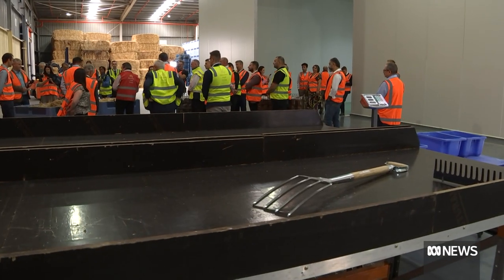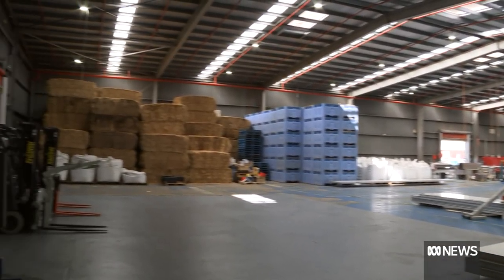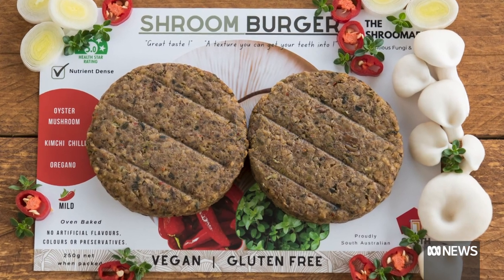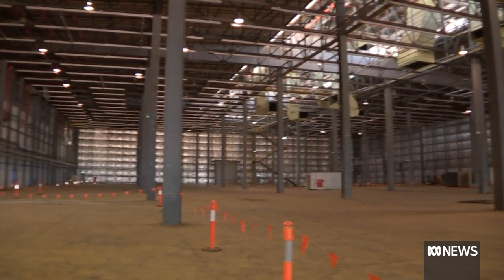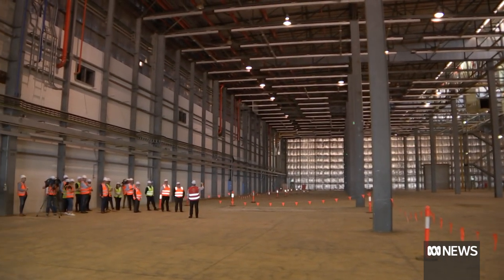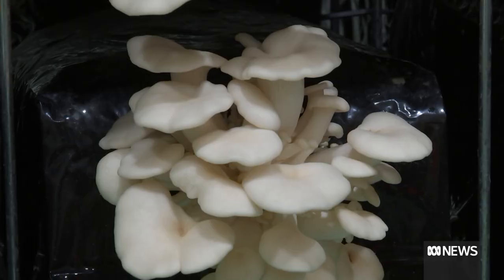The $110 million factory will eventually produce more than 20,000 tonnes of mushrooms and mushroom products each year, including vegan-friendly meat and leather alternatives. And in an industry dominated by imports, the company says it has mushroom to grow.